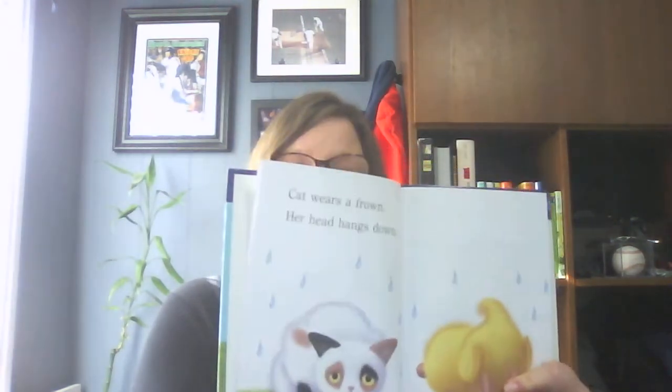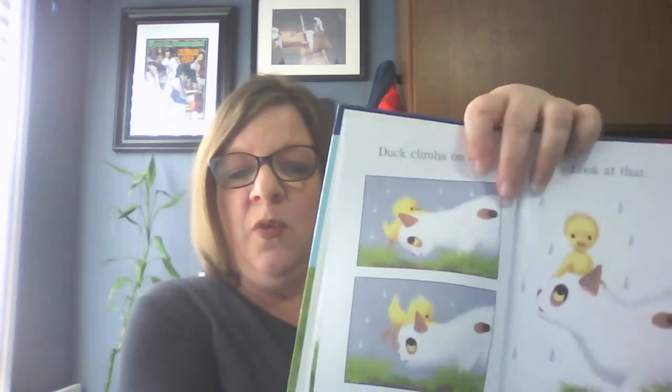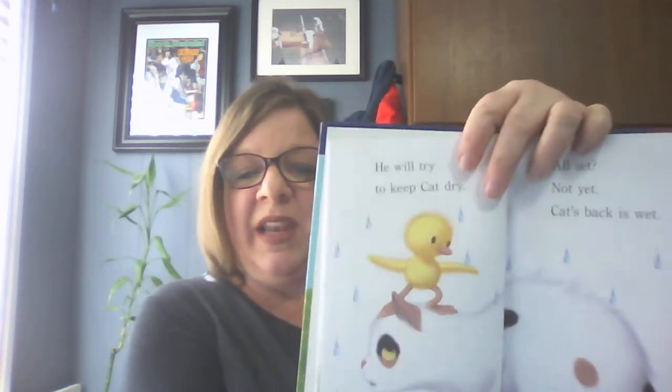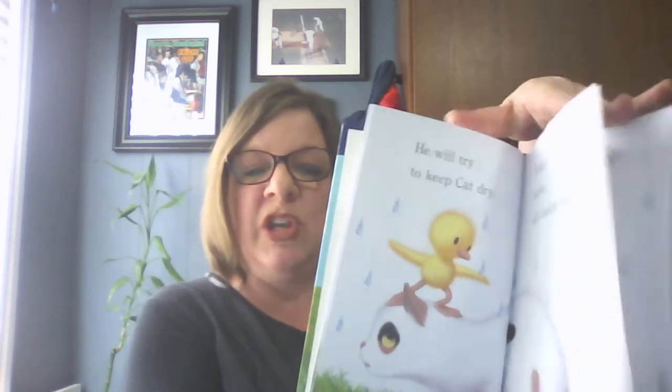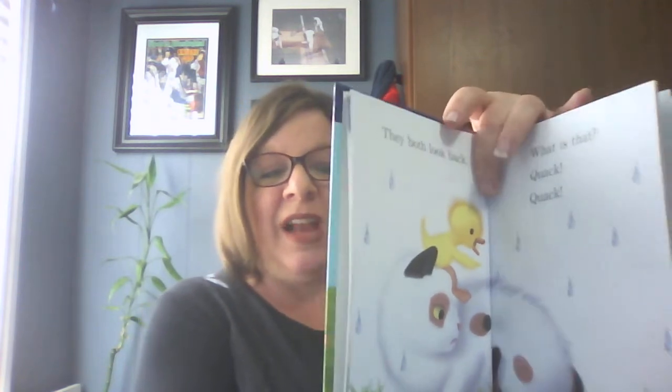The first one I'm going to talk to you about is Duck and Cat's Rainy Day by Karen Bramson. This one has word repetition and builds confidence. It's a story about a duck who becomes friends with a cat, and since the cat doesn't like the rain, Duck has to explain that being out in the rain isn't too bad and you can have fun in the rain. By the end of the book, he actually likes to stay outside.